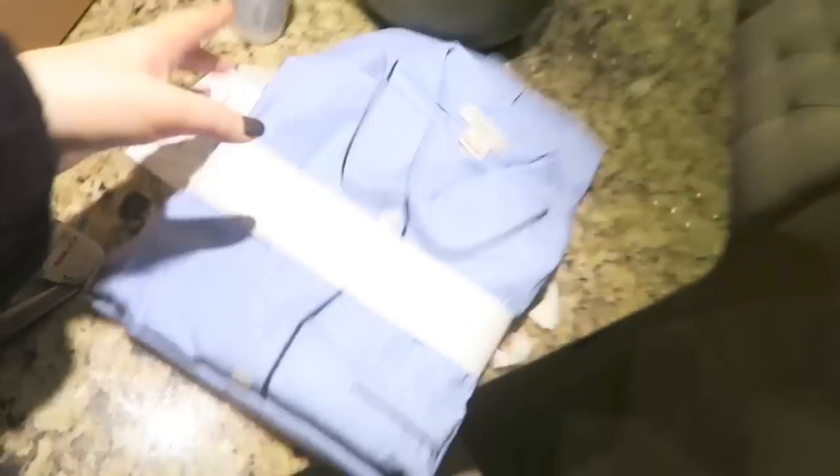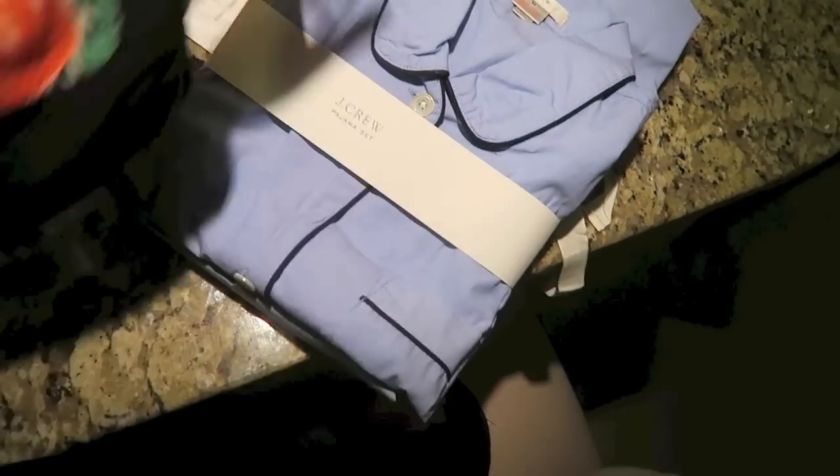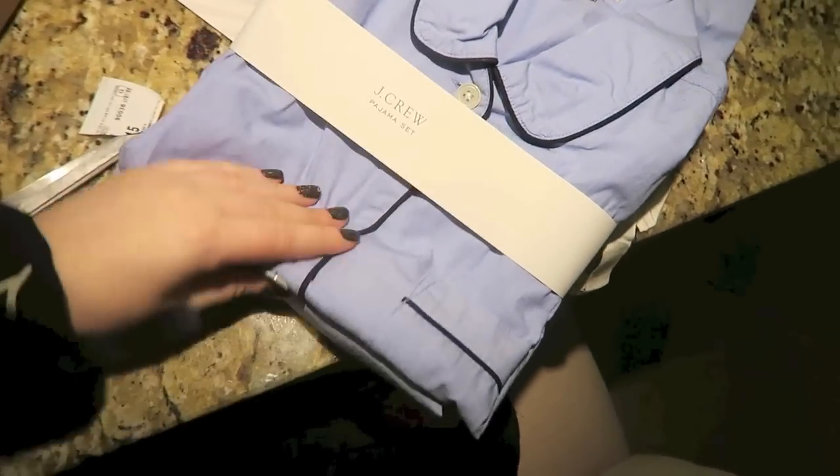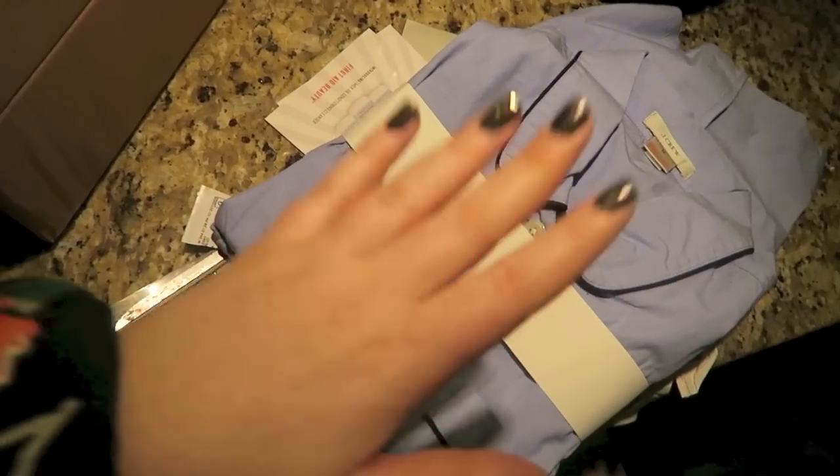A PJ set! I actually did think I was getting this because Jessica texted me asking what size and color I'd want. Oh my god, they're adorable. Pajama sets are the best for the winter - these are gonna be so good for when I go home. Thank you, thank you, thank you Jessica! If you watch my vlogs, text me and tell me that you saw this.